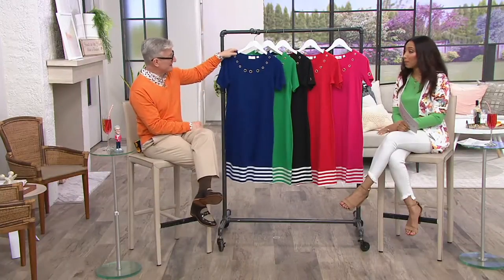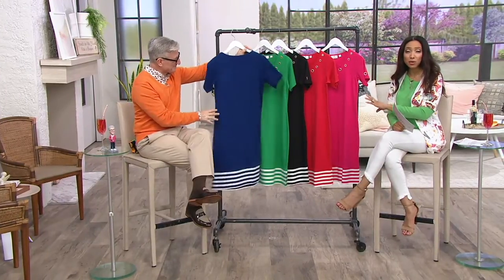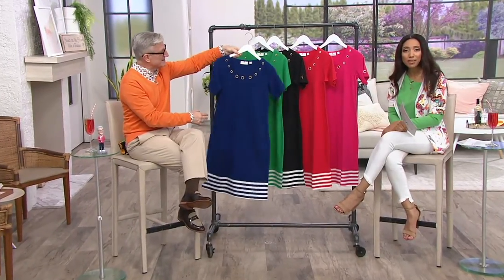We have this jam-packed show and we're just getting started. I hope you're hanging out with us. A289679 is the item number if you'd like this dress. And if you're new to shopping with us, it's really easy to place your order — you can use QVC.com or the QVC app.